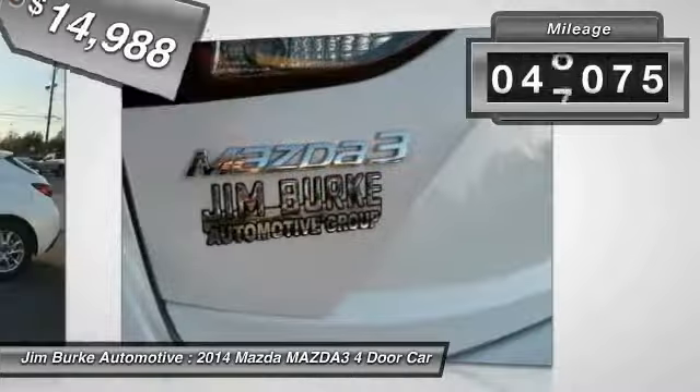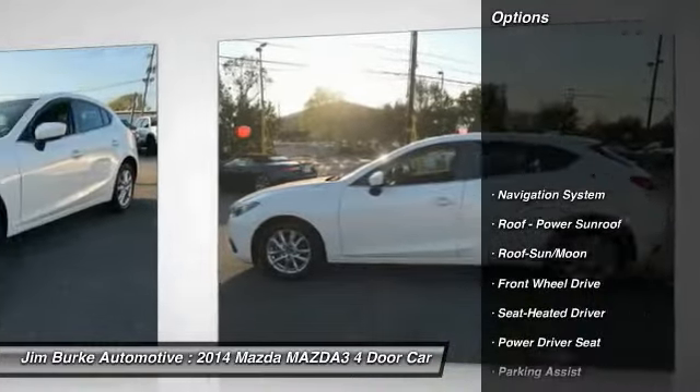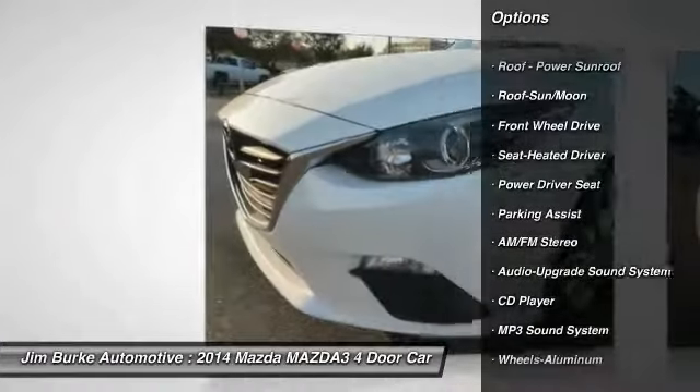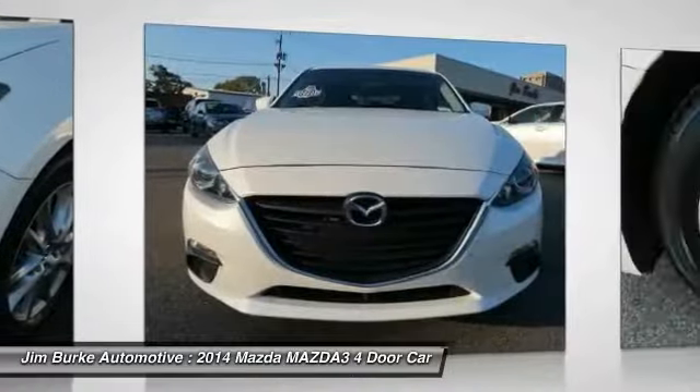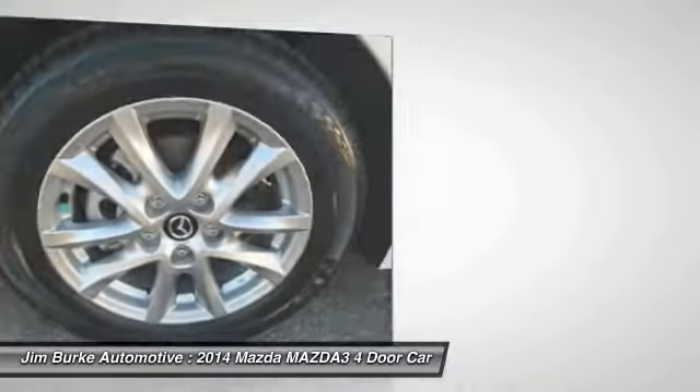This vehicle has less than 50,000 miles. Here are some of this vehicle's great options: traction control, navigation system, anti-lock braking system, air conditioning, moonroof, power steering, aluminum wheels, cruise control, premium sound, and FWD.